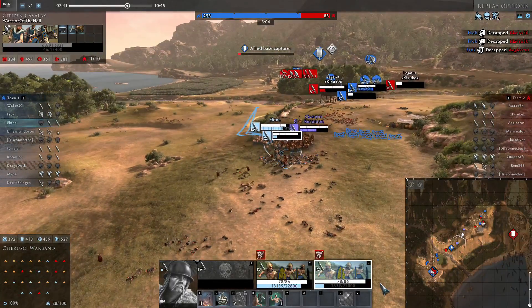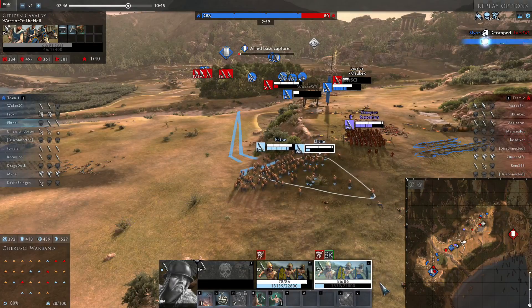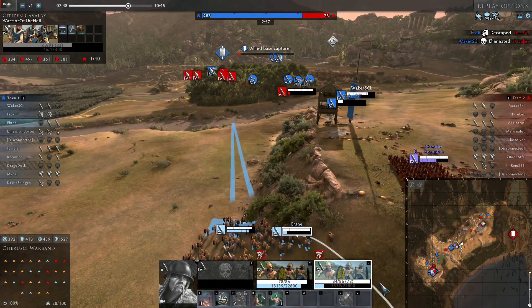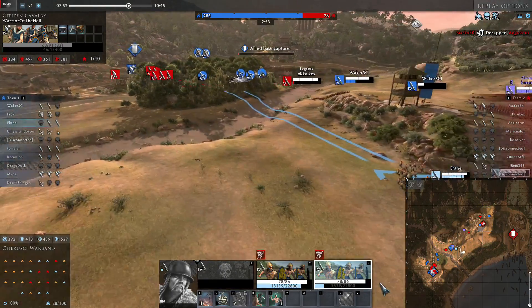Well, this was pretty much it. Try to use bottlenecks to your advantage and try to work with your team. Overall, terrain and positioning can help you a lot. Don't forget to subscribe, and thanks for watching!